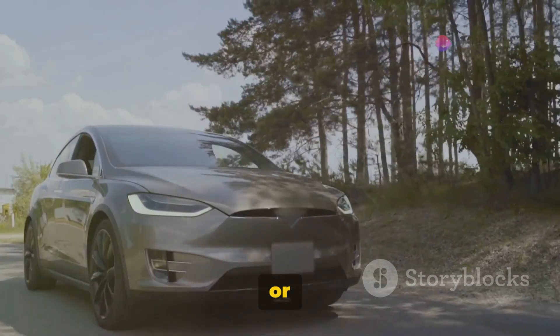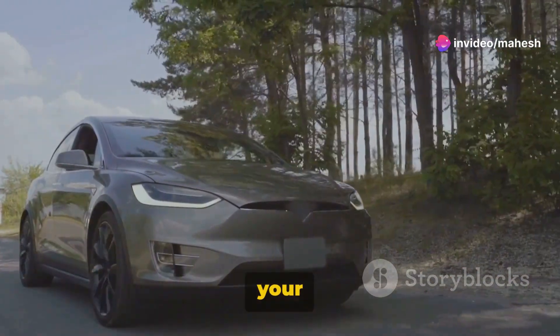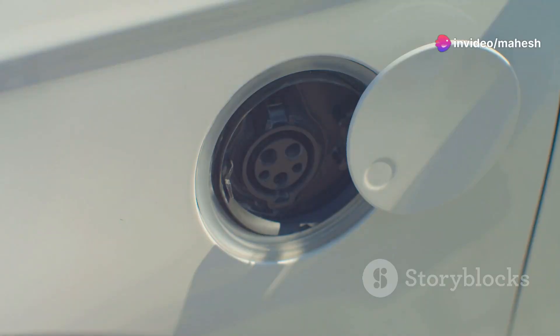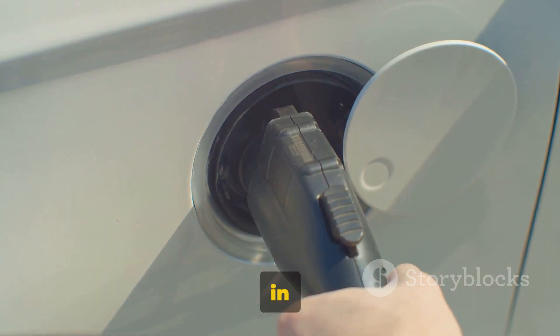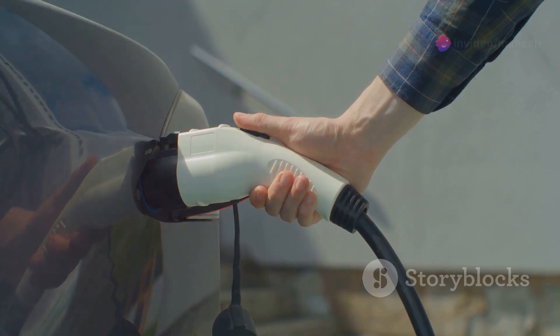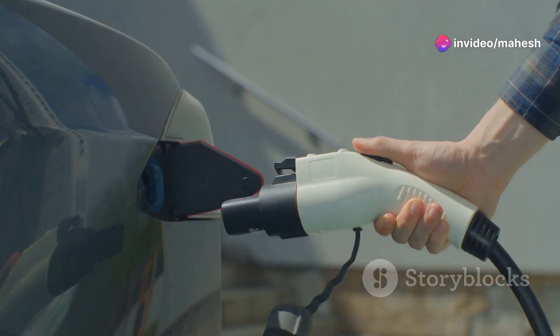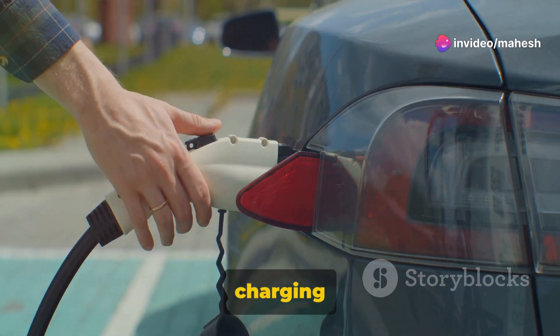An electric vehicle, or EV as it's commonly known, operates quite differently from your traditional gasoline-powered car. It's powered by an electric motor, using electricity stored in a battery pack. This means no more visits to the gas station, no more oil changes. Just plug it in, charge it up, and you're good to go. It's as simple as charging your smartphone.